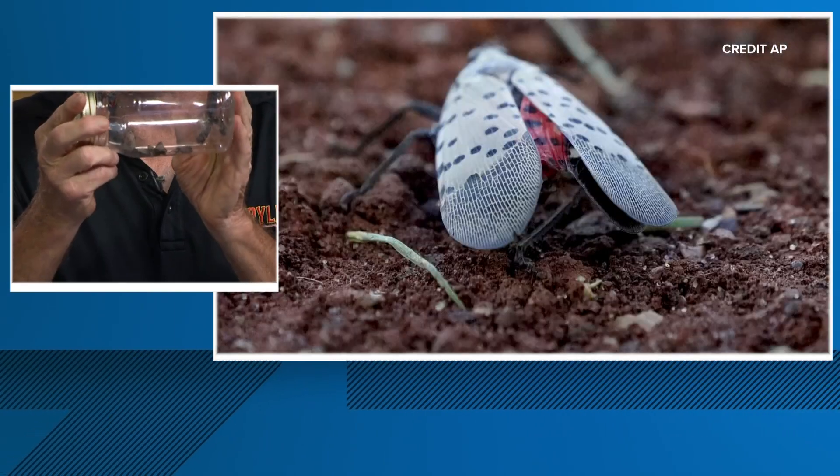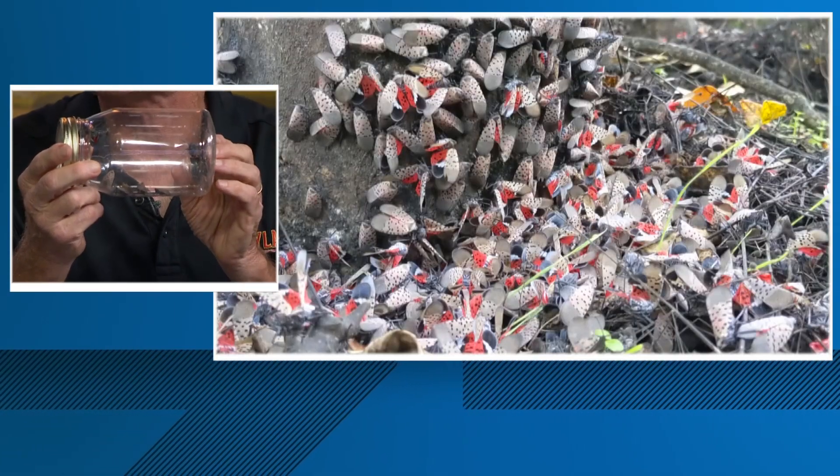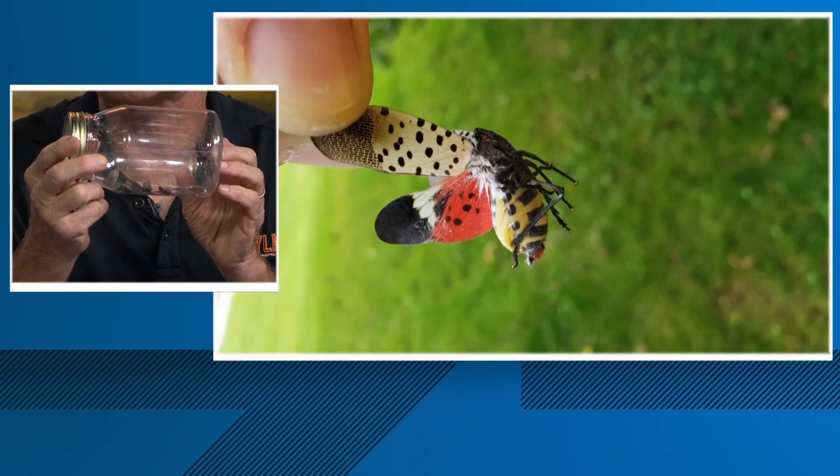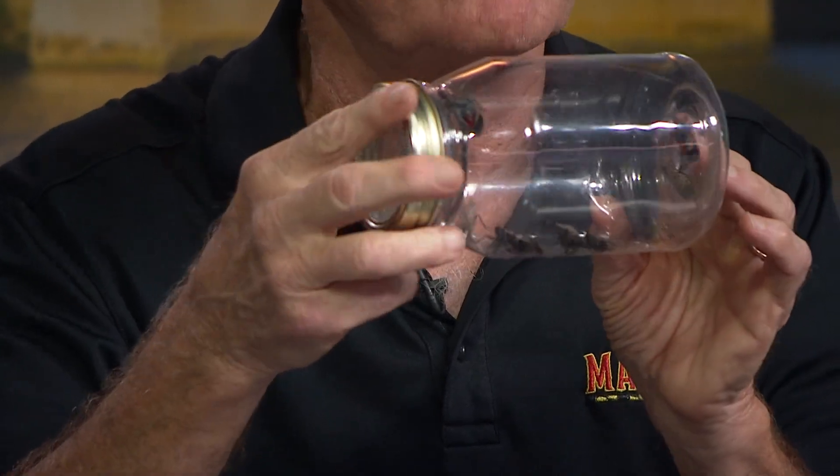This is what we're going to be exposed to until we get a hard killing frost in late November or December. This is the time of year we're going to see a lot of these adult lanternflies out and about, and they really do look kind of pretty — but we don't want them around.